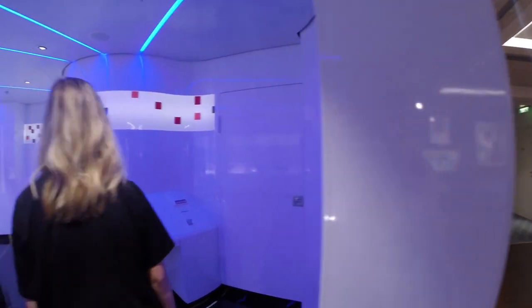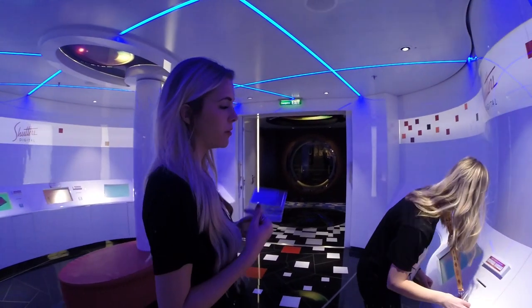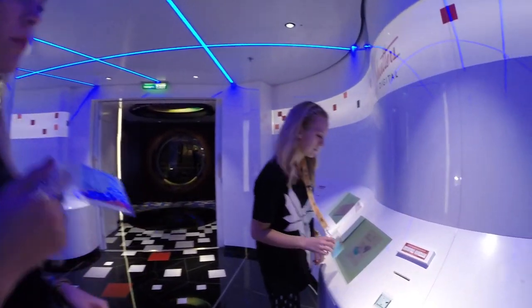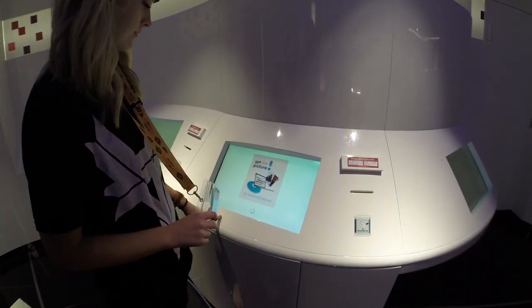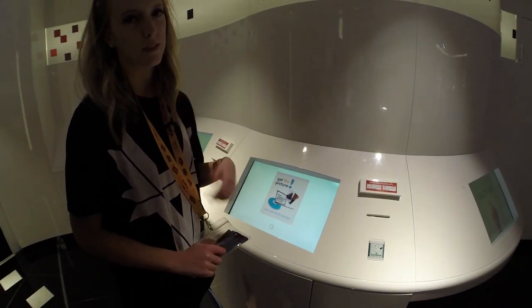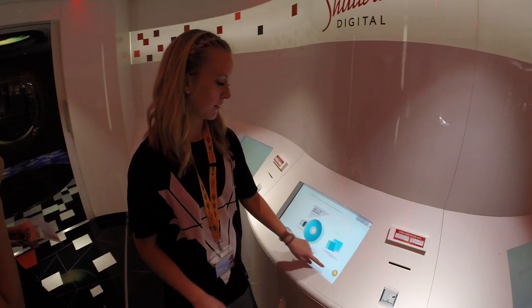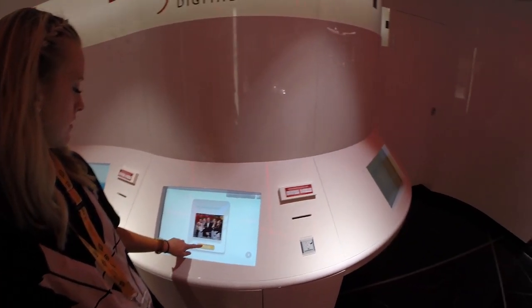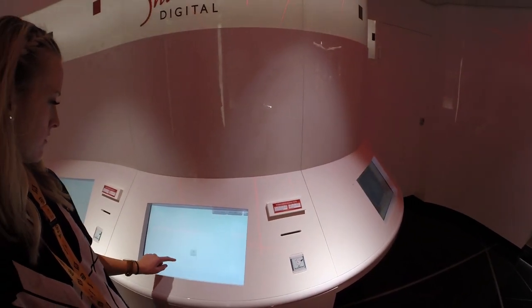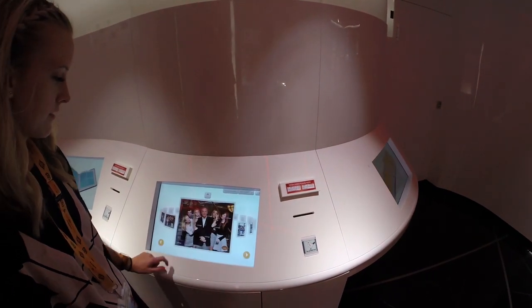They also have a digital Shutters around the corner. If you watch our cruise tour video, you can see where that is. You scan your Key to the World card. So if Shutters closes in the evening and you can't get into the studio pictures, you can go to digital Shutters, scan your card, and it pulls up all your pictures — but they have watermarked rooms. It's right next to the D-Lounge and there's a huge screen outside that says 'Shutters,' so you can't miss it.